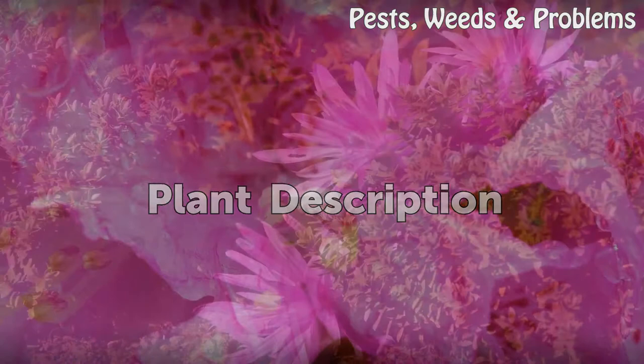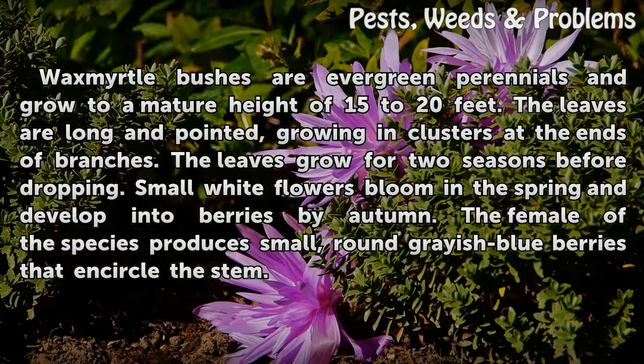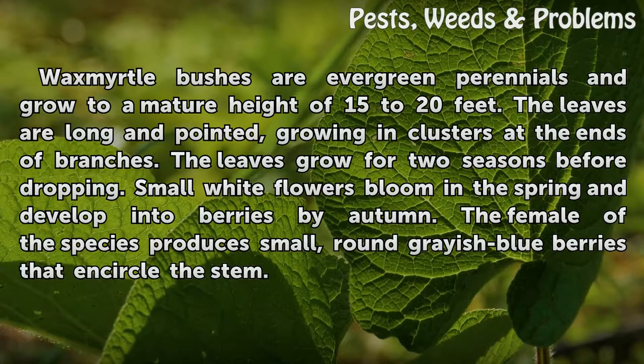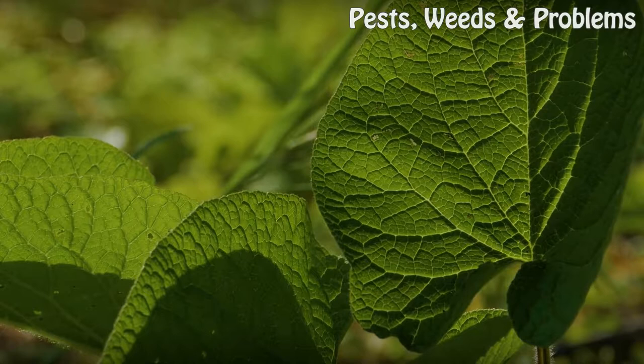Plant description. Wax myrtle bushes are evergreen perennials and grow to a mature height of 15 to 20 feet. The leaves are long and pointed, growing in clusters at the ends of branches. The leaves grow for two seasons before dropping. Small white flowers bloom in the spring and develop into berries by autumn. The female of the species produces small, round grayish-blue berries that encircle the stem.